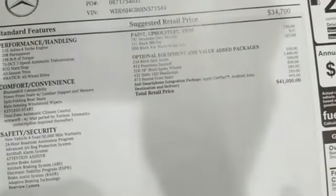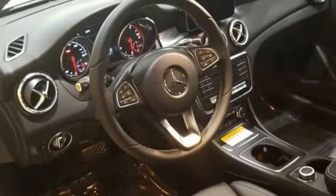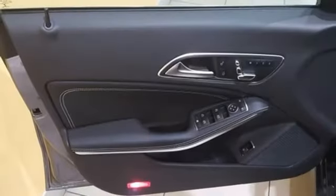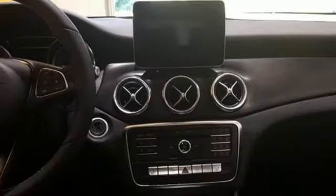The sleek body achieves industry-leading aerodynamic benefits, including better visibility even in challenging weather. A diamond block grille and frameless door glass are just a few of the details that add to the appeal. The driver's pleasure is the priority.